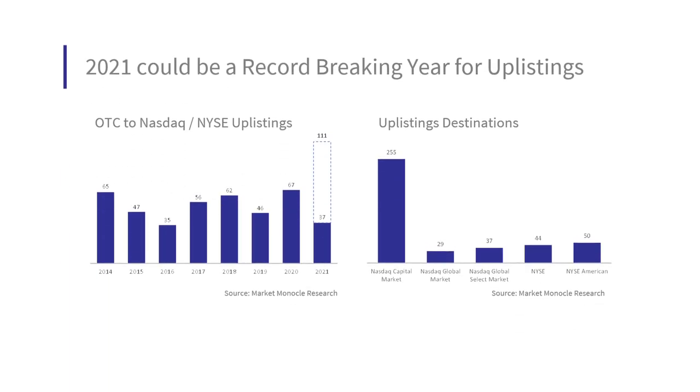Before getting to return figures, there are a few interesting observations from my dataset. The number of uplistings per year has been volatile. So far in the first 4 months of 2021, there were 37 stocks that uplisted from OTC to NASDAQ or NYSE. Given the average was 54 uplistings per year from 2014 to 2020, the current run rate suggests 2021 could be a blockbuster year at 111 annualized — which bodes well for the uplisting strategy.